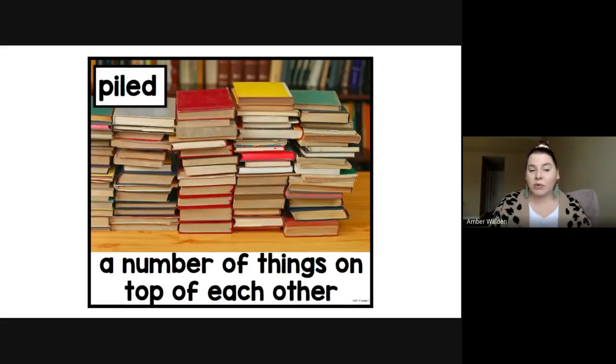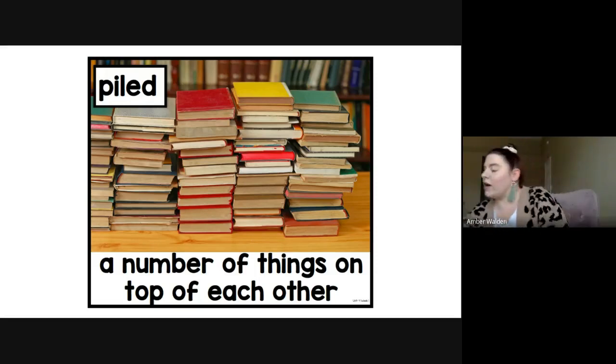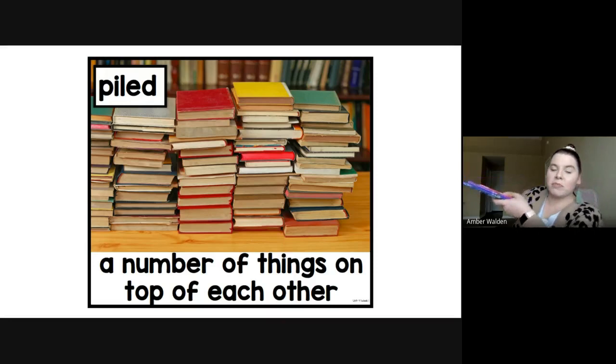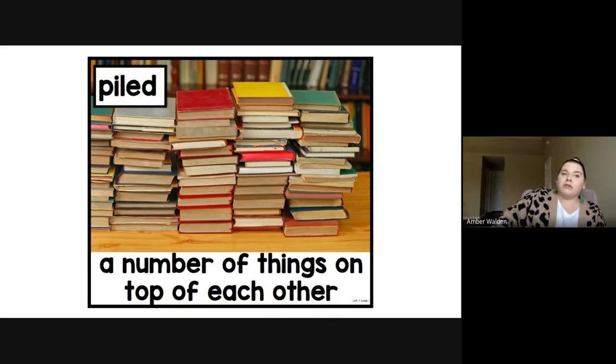Our next word is piled. When something is piled, it means a number of things are on top of each other. So we are piling — let me see your hands do this. Pile. You see the books piling. If I had a pile of books, it might look like a stack of books on top of each other. Books are not the only things you can pile — you could pile papers, you could pile toys. It is just putting them on top of each other.